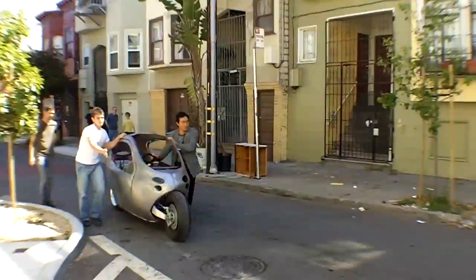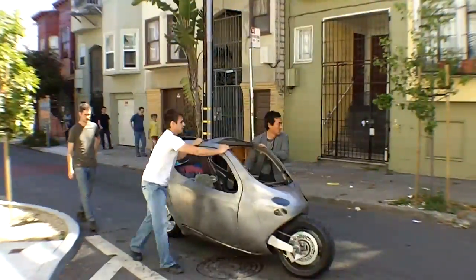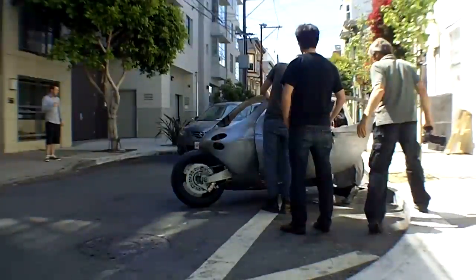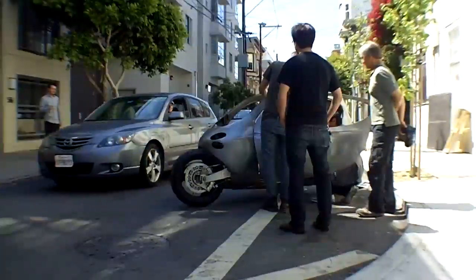Unfortunately, problems with the control system for the gyros meant that we didn't get the test drive we'd hoped for. This is still an early prototype, however, and Daniel continues to be passionate about where it's all headed.